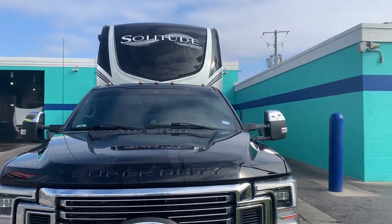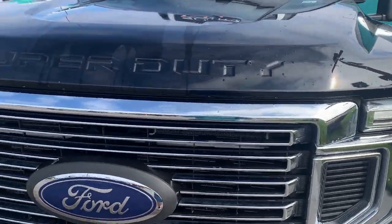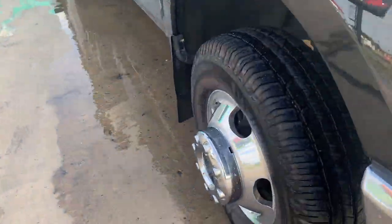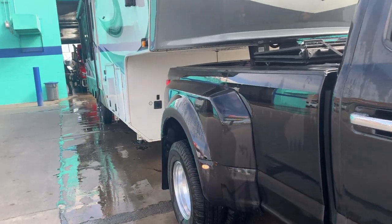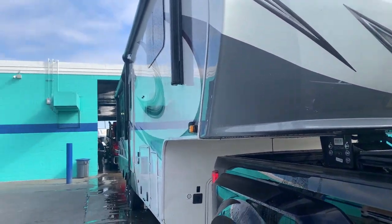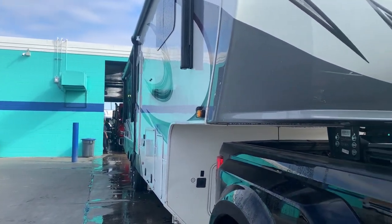The truck and the camper came out really nice. All the chrome is nice and shiny from that citrus shine, the wheels look great — look how shiny they are. All the bugs are removed from the camper and everything looks really good, so we're happy.